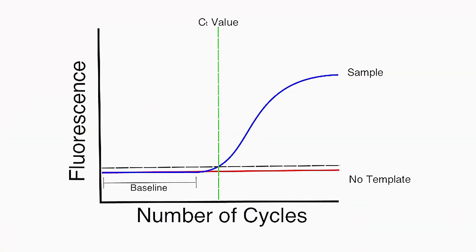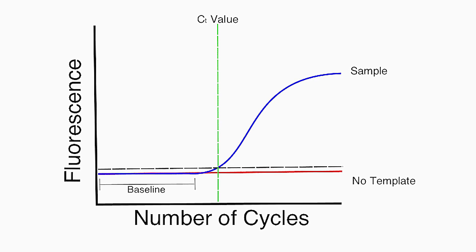RT-PCR and Rapid Antigen Test can be used in the first week. Many people ask about the CT value in the RT-PCR report — that is not significant, as it has no relation to the severity of the disease, so kindly ignore that.